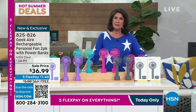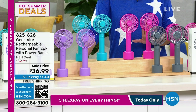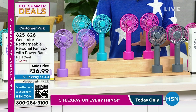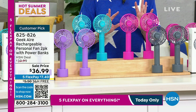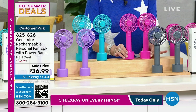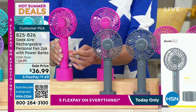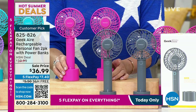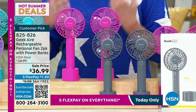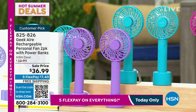Coming up now, focusing on summer — keeping you not only dry but cool as well. Geek Air does it unlike anybody else. I love this line. They've developed a line of cooling devices — large size fans, medium size, and a set of two personal ones. You can pick this up, carry it around with the wrist strap, or put it in a stand. Two of these are on sale for 36 dollars 99 cents.